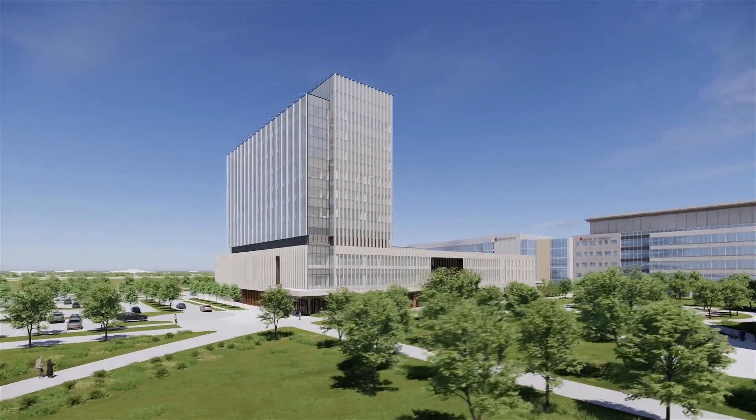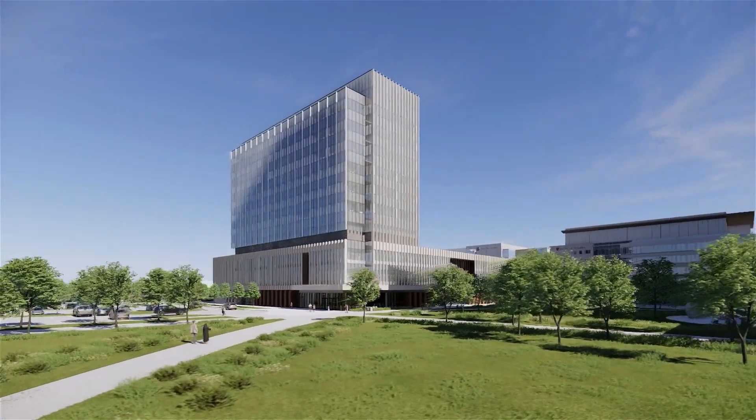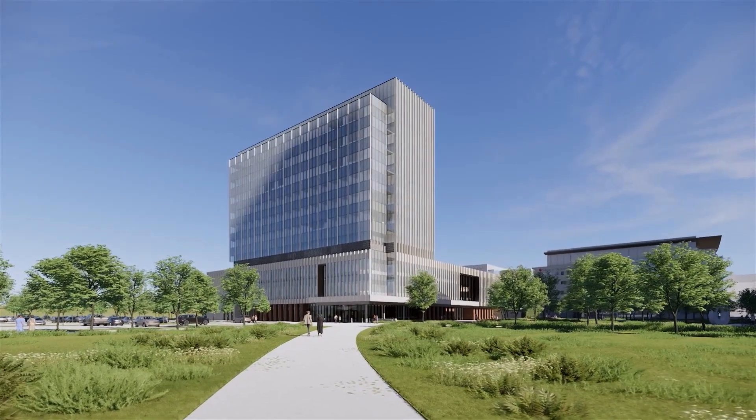Here, students will become doctors, ideas will become cures, and healthcare will be transformed.